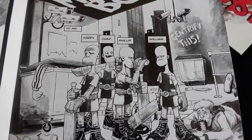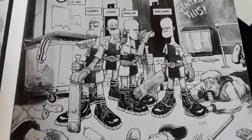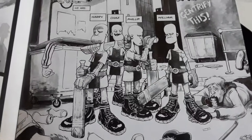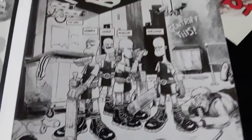You got Harry, Chaz, Phillip, and William. Basically they're born with the ability — when they drink alcohol, they get superhuman strength. And they can't grow hair. They have extra large hands and feet. And they're just really cool characters.